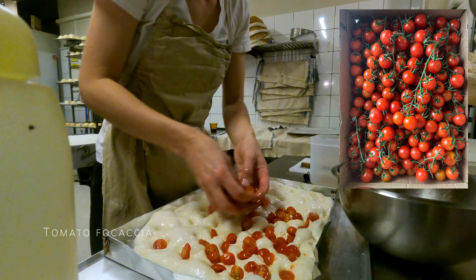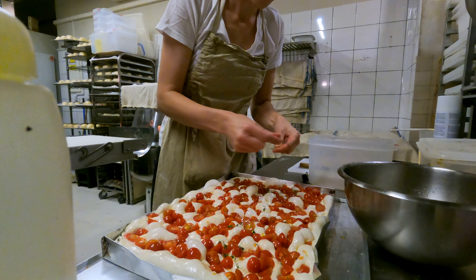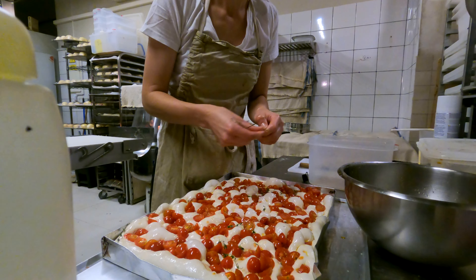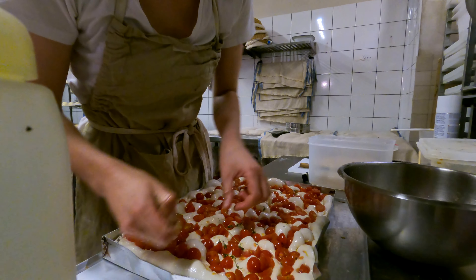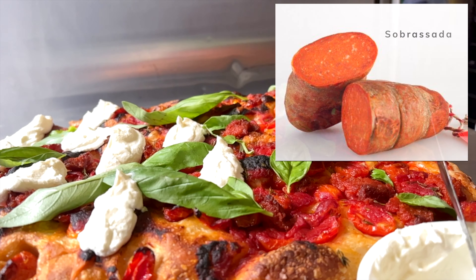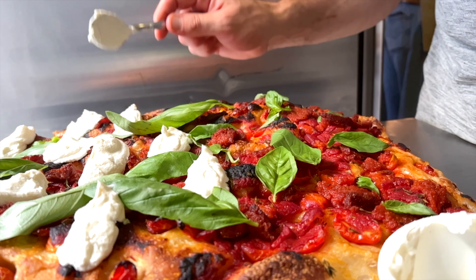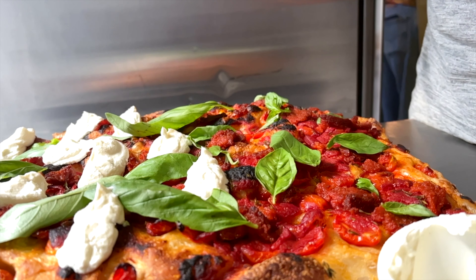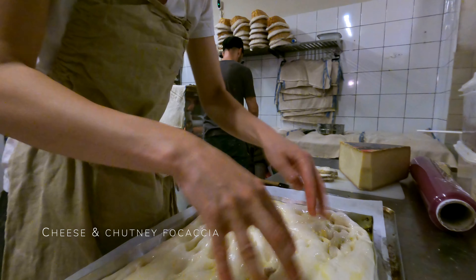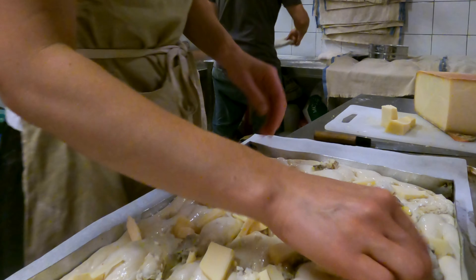With tomato focaccia, we slice cherry tomatoes in half and generously put them on top. Then, of course, we drizzle some more olive oil and sprinkle fresh thyme. We have two versions of tomato focaccia, vegetarian and non-vegetarian. One of them we put sobrasada — sobrasada is a kind of sausage with paprika and other spices — topped with ricotta and fresh basil leaves. Cheese lovers will love this type of focaccia: we put blue cheese, gruyere, onion chutney and some pumpkin seeds.